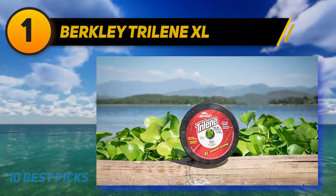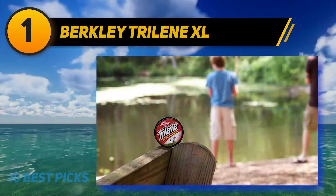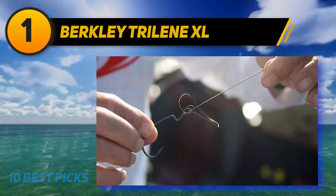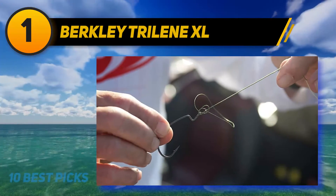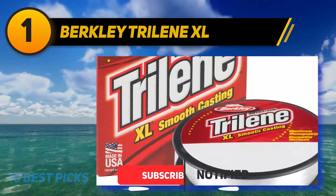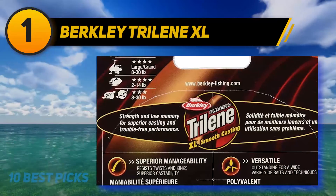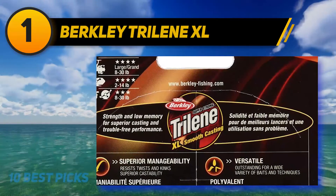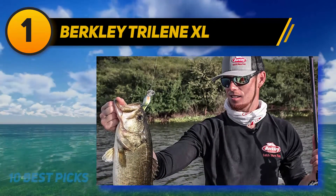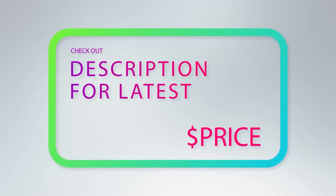And number one: Berkeley Trilline XL. Bass fishermen often use top-water lures, and bass are aggressive fish that strike near the top of the water. The Berkeley Trilline XL smooth-casting monofilament allows you to work the lure across the top with almost no line visibility. A largemouth bass will fight until the end, making it a great adventure. The elasticity of the Trilline allows the fisherman to work the fish in without fear of breaking the line. Berkeley has been around for many years and is considered one of the best fishing lines available.